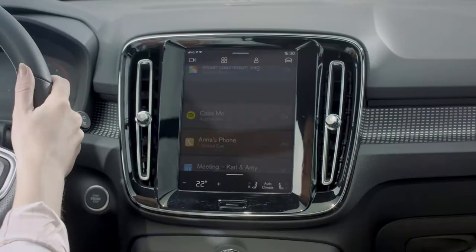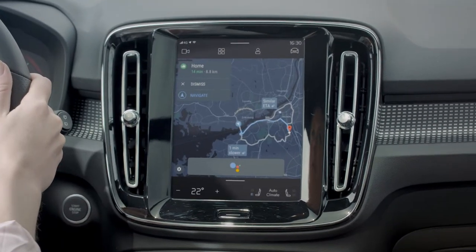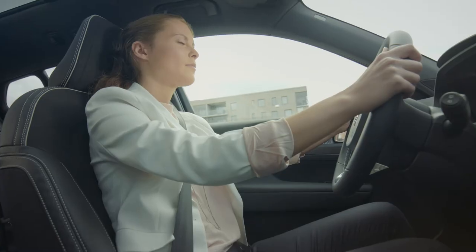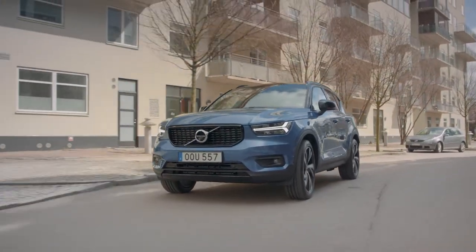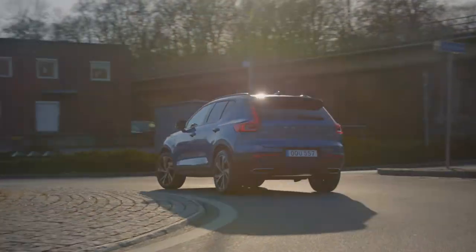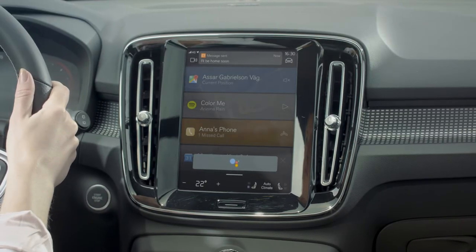Hey Google, navigate home. Okay, home, here we go. You are low on fuel — would you like to add a stop? No, not now. Please book a fuel and wash for tomorrow with Volvo on Call. Fuel and wash booking set for 10am tomorrow. Thank you. Please let John know I'll be home soon. Sending message to John.